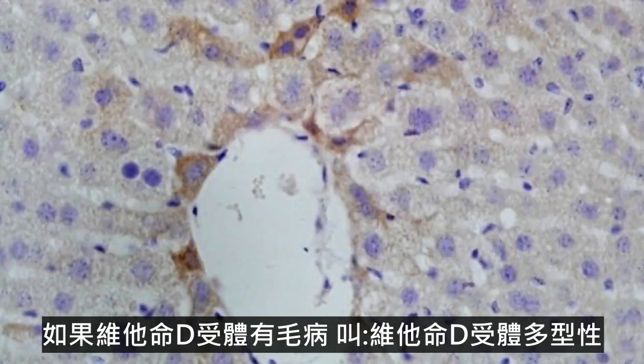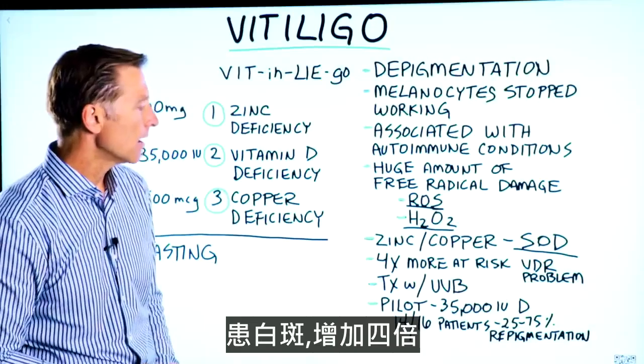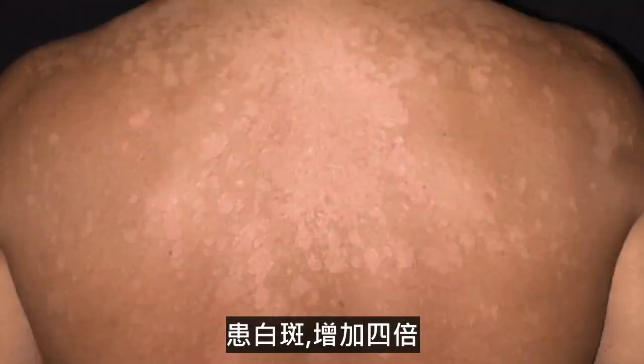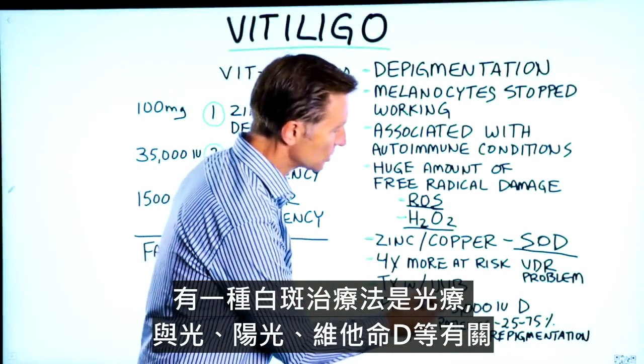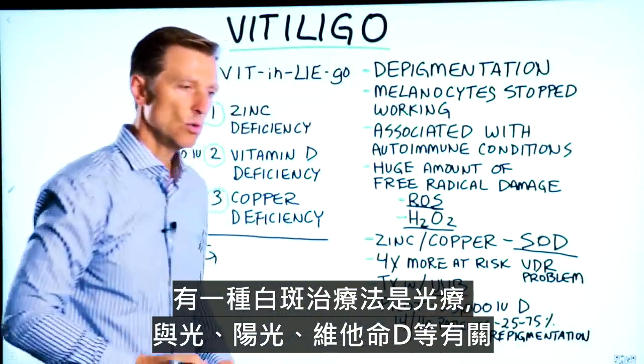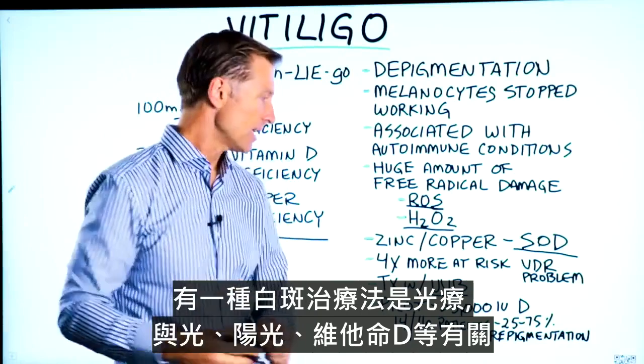Also, if a person has a vitamin D receptor problem — it's called a polymorphism for the vitamin D receptor — they are four times more at risk of getting vitiligo. One treatment used for vitiligo is certain light therapy, and we do know there's an association with light, or even the sun, and vitamin D.